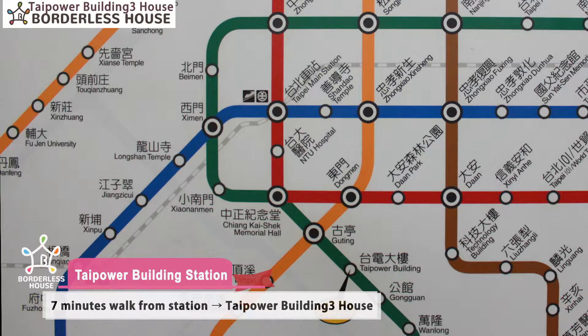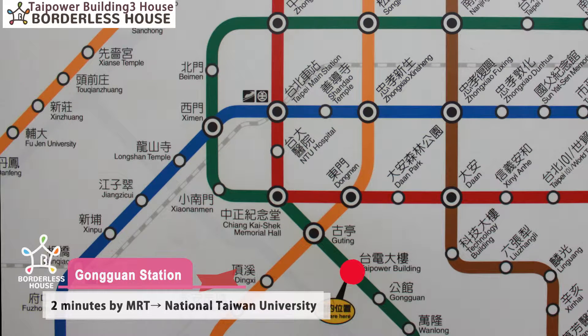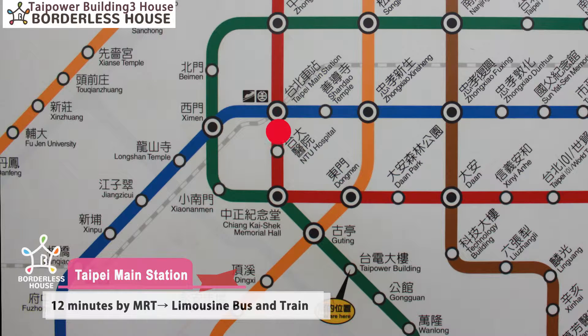Taipei Building Free House is just a 7-minute walk from Exit 2 of Taipei Building Station, and just a few minutes' walk to National Taiwan Normal University. It's also very convenient to National Taiwan University, which is near Gongguan Station — just one station from here. It's also very easy to get to Taipei Main Station, just four stations away, taking about 12 minutes.